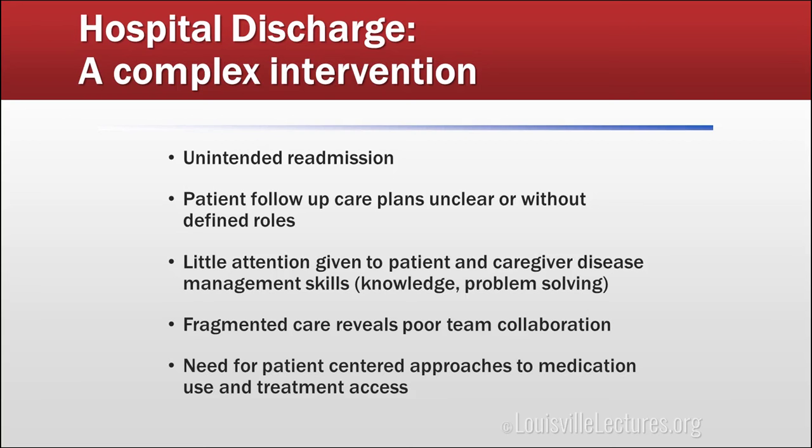Hospital discharges are an extremely complex process. Unintended readmission is one of the potential adverse effects, but not the only one. Patients who don't know what their follow-up care plans are, who's supposed to do what — we often don't ask patients or their caregivers whether they're going to be able to handle what we're asking them to handle when they get home. Our care is fragmented, and when it's fragmented and we have poor team coordination, more things will fall through the cracks. We need a patient-centered approach with respect to medication and access to treatment.